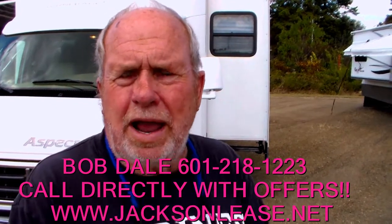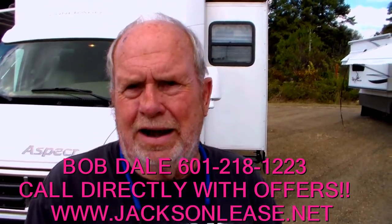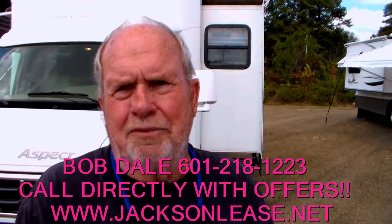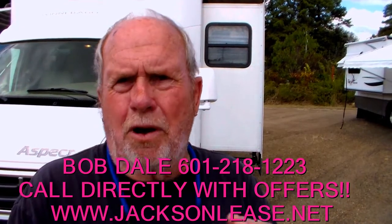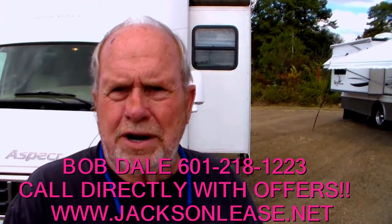Today we're going to list a motorhome that we have lots of trouble finding — lots and lots of trouble finding. It's a Winnebago Aspect. We like them a lot. Sometimes we have one a year and it's real hard to find them. Actually, it's real hard to find one that's a bargain, and we have to sell a bargain on eBay. If you can run down to your local RV dealer and buy it as cheap, then we can't sell it. So we have to sell a nice motorhome and it has to be a bargain.